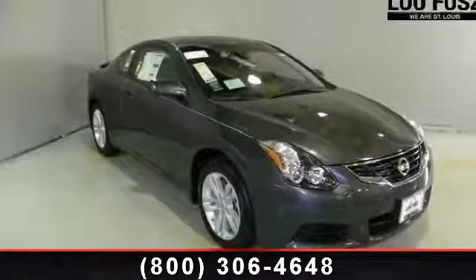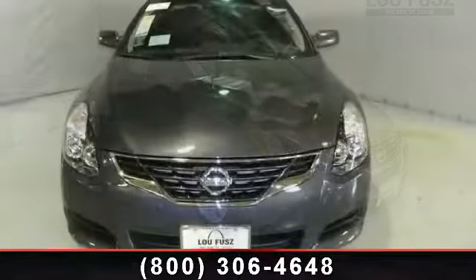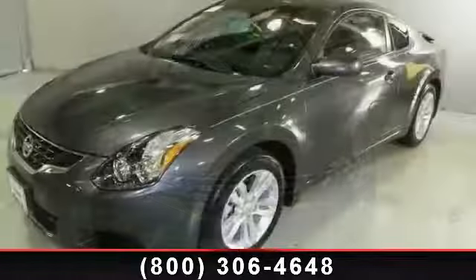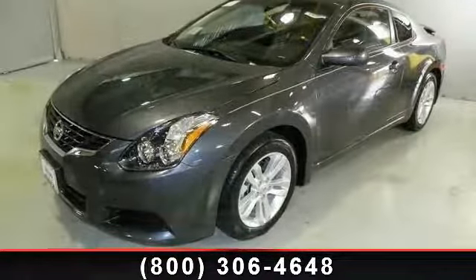Step into the 2013 Nissan Altima. If you are looking for an automobile with great features, look no further. This vehicle comes with a reliable four-cylinder engine connected to a smooth shifting automatic transmission. Enjoy these notable features: